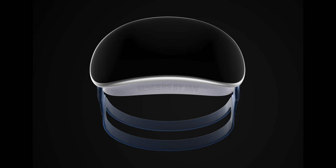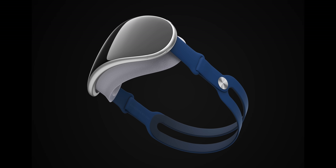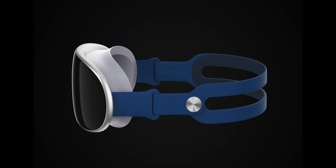Apple's mixed reality headset will definitely be a slow seller at first, but the potential is massive. Are you guys planning to buy it when it launches next year, or would you rather wait a couple of years until the price drops and there's more content available? I'm really curious to hear what you think about Apple's mixed reality headset.